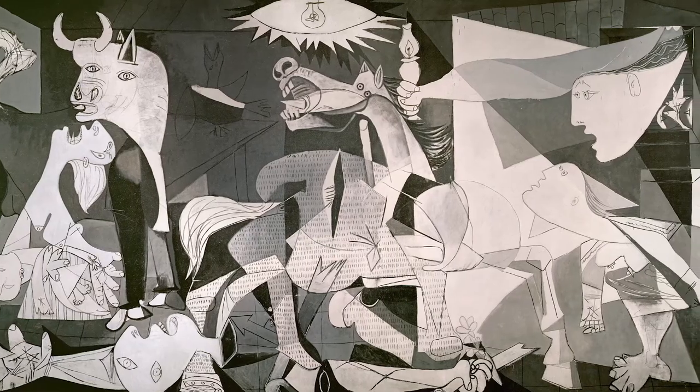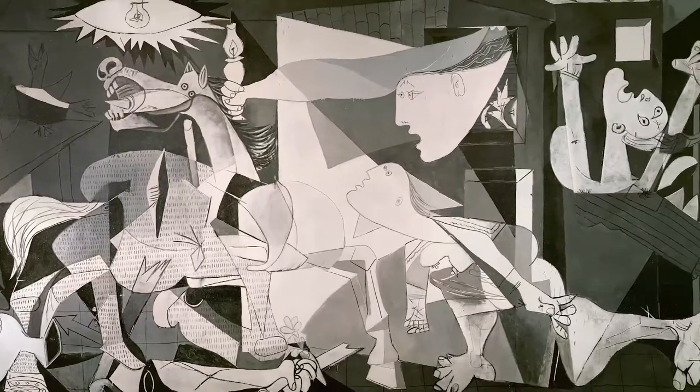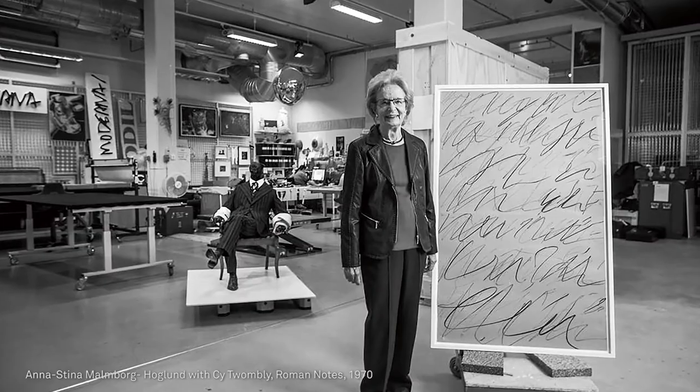Their passion for collecting was first ignited when they saw Pablo Picasso's Guernica. Stockholm very quickly established itself as a centre for contemporary art, a position that was cemented when the Moderna Museet opened in 1958. Both collectors have also made significant donations to the museum over the years.